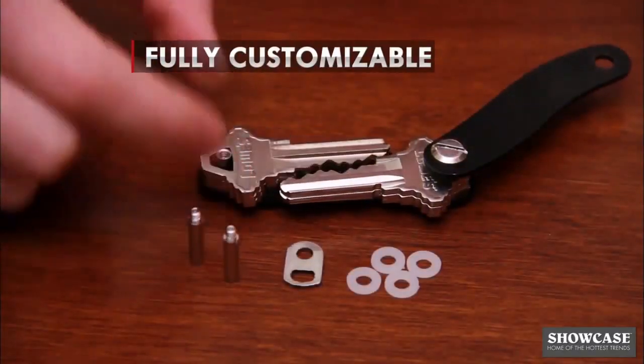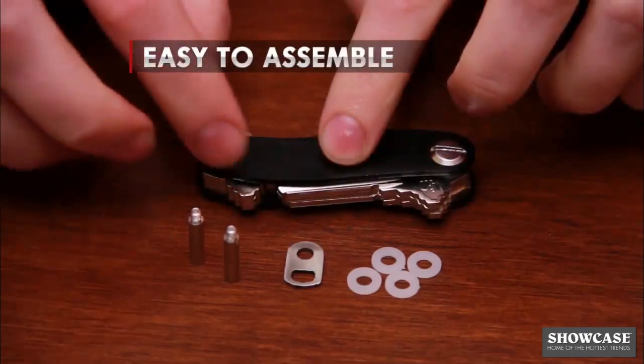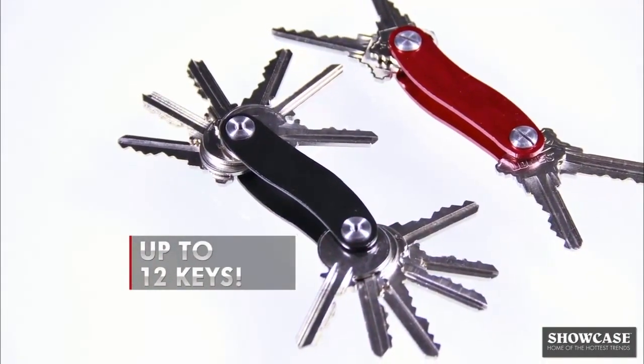It's easy. Place your keys on the sturdy metal base. CleverKey is fully customizable and with a few turns of the screw you're ready to go. Now organize up to 12 keys with ease.